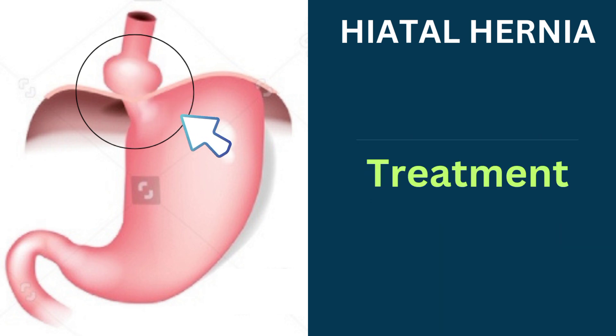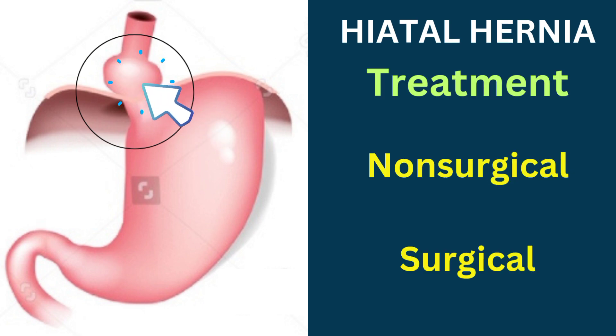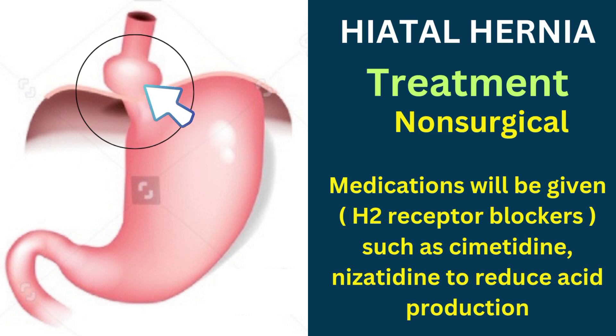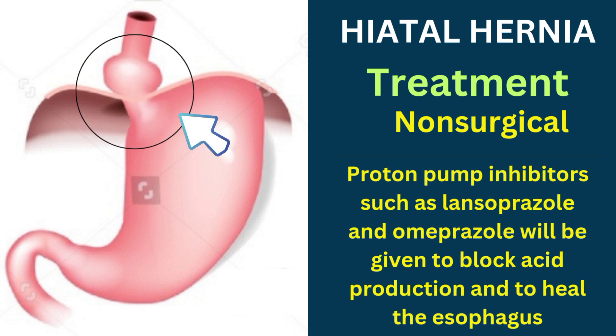Now let us see the treatment options available for hiatal hernia. There are both non-surgical and surgical treatment options available. For non-surgical treatment, antacids such as Mylanta will be given to neutralize stomach acid, and medications such as H2 receptor blockers to reduce acid production. Proton pump inhibitors such as lansoprazole and omeprazole will be given to block acid production and to heal the esophagus.